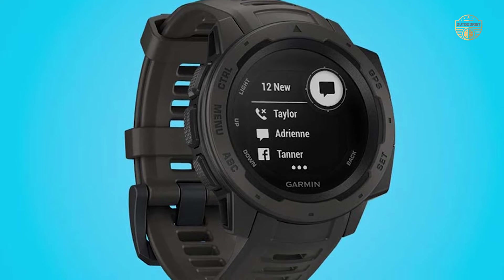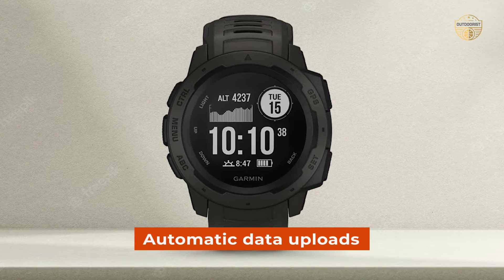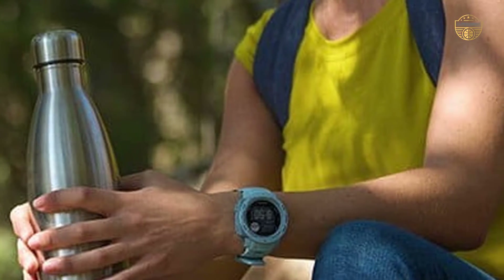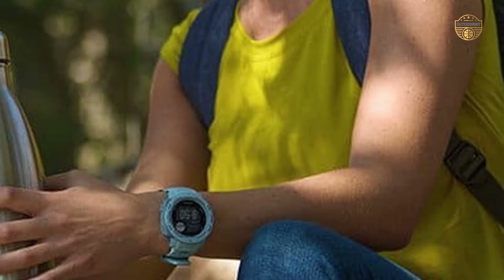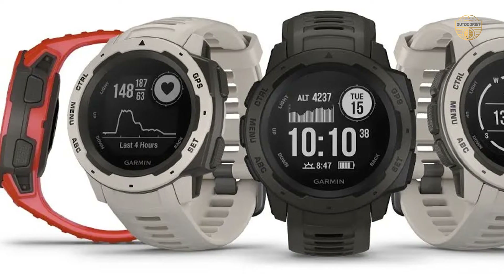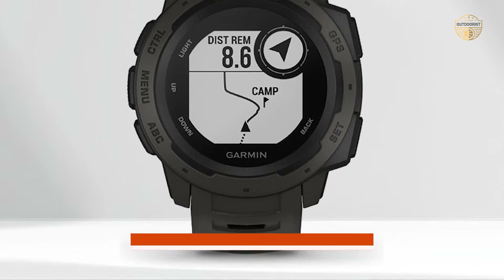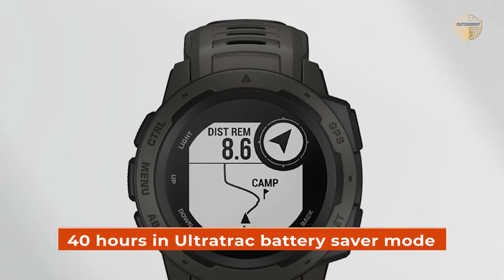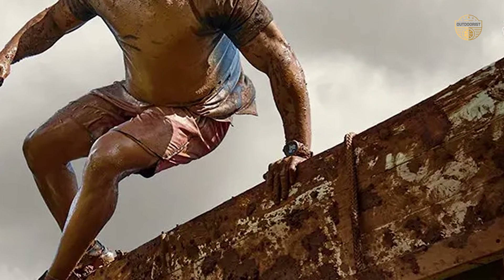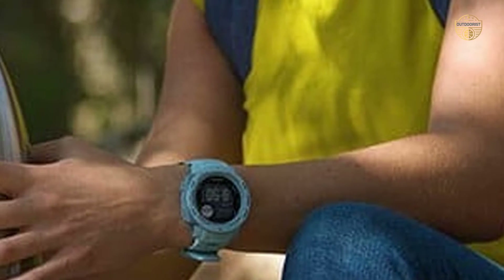Stay connected with smart notifications with a compatible smartphone and automatic data uploads to the Garmin Connect online fitness community. You can also use the TracBack feature to navigate the same route back to your starting point, or plan your trips in advance using the Explore website and app. The battery life of 14 days in smartwatch mode, 16 hours in GPS mode, and 40 hours in ultra-track battery saver mode make this watch an excellent choice for long-term use outdoors during activities like hiking, cycling, or running.